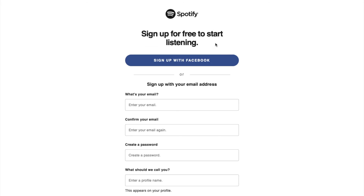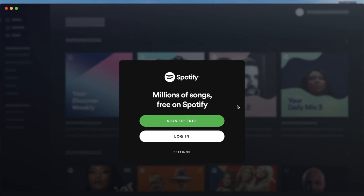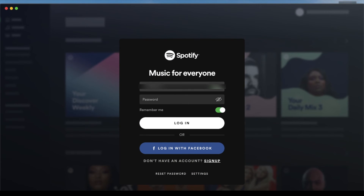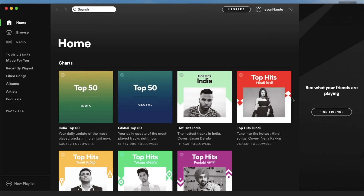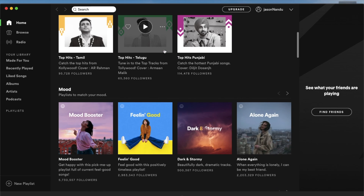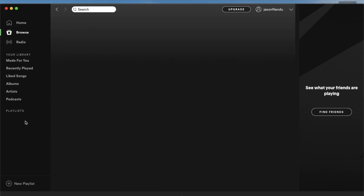Upon launching it will immediately take you to their signup page where you can enter your details and get a free account, but I'm just going to log in with my own ID and password. And there we go — as you can see, Spotify is now open and working. You're seeing Indian content here because this is what is being recommended for me based on what I listen to. You'll see different content based on the music you play in the app.